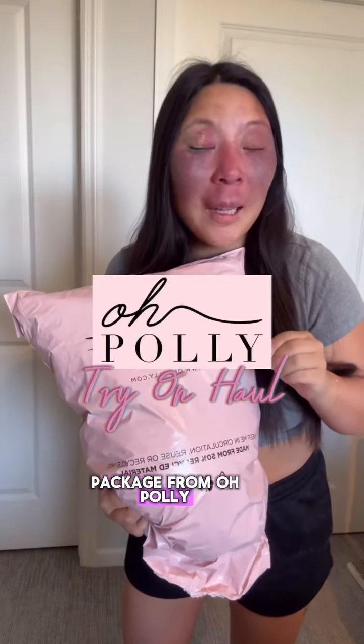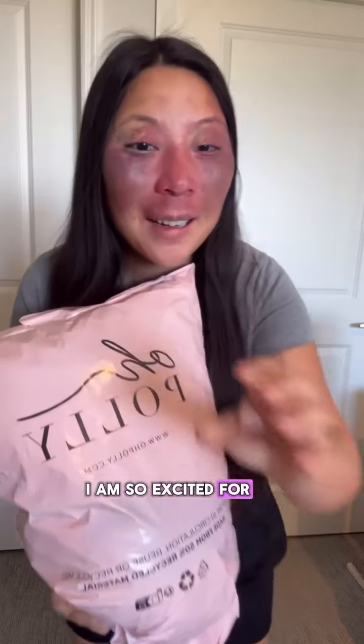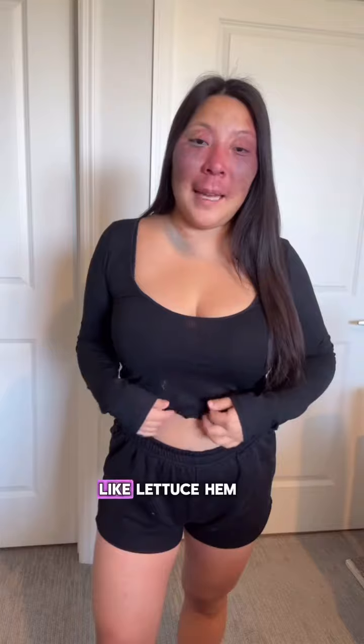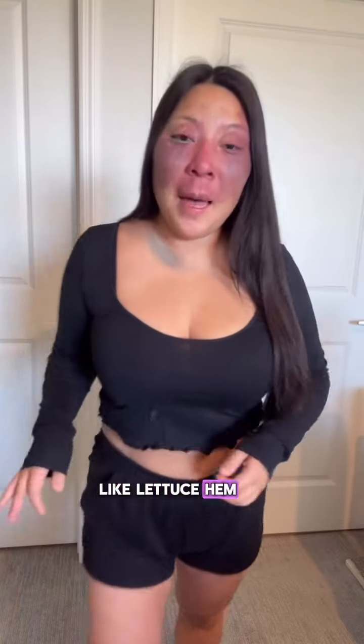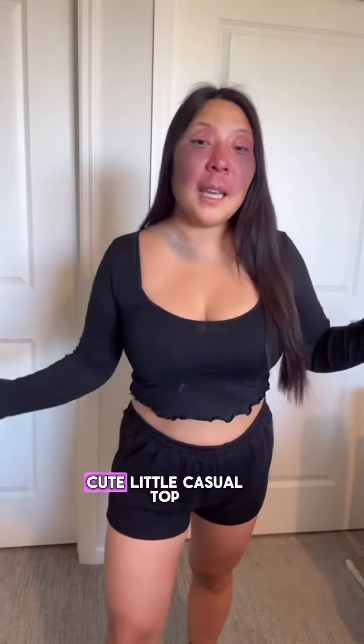I just got this package from Oh Polly — let me show you what I got. One of the items I am so excited for: the first thing I picked out is this little black crop top. I love the little lettuce hem. I did not realize it literally says Oh Polly all over it, but it's just a cute little casual top, super comfy.